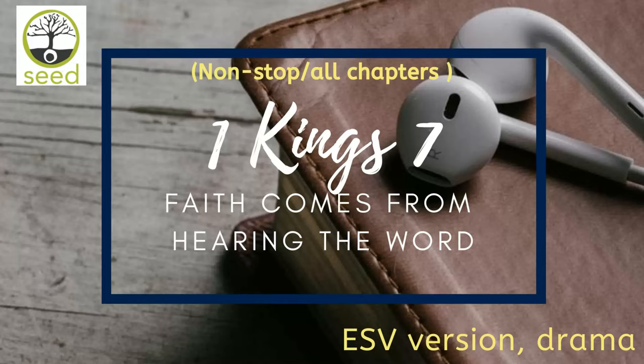Thus all the work that King Solomon did on the house of the Lord was finished. And Solomon brought in the things that David his father had dedicated, the silver, the gold, and the vessels, and stored them in the treasuries of the house of the Lord.